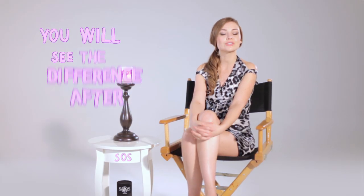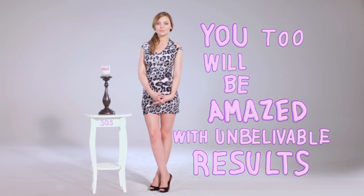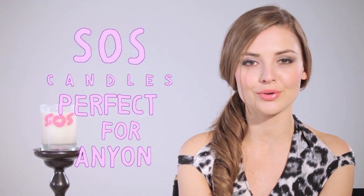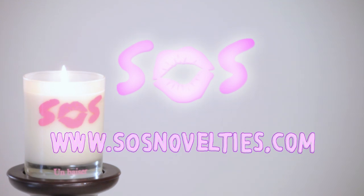And it is the finest multi-moisturizing lotion that I have ever used. You will see the difference in your skin after just one use, and you too will be amazed, because the results are truly unbelievable. Whether it's used as a candle, lotion, air freshener, or a massage oil, SOS candles are perfect for anyone. To find more information about SOS candles, please visit our website at www.sosnovelties.com.